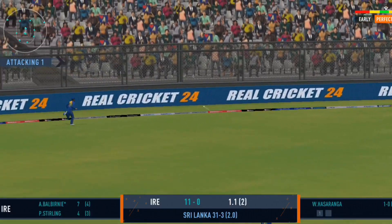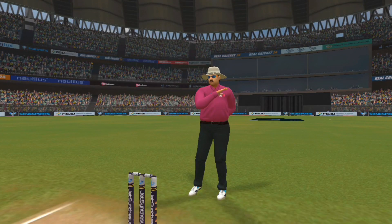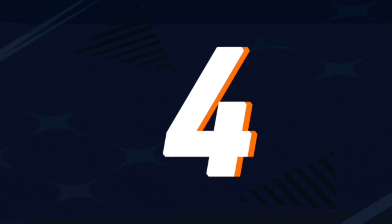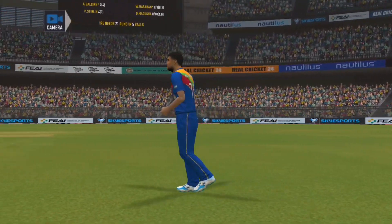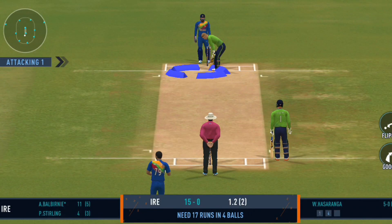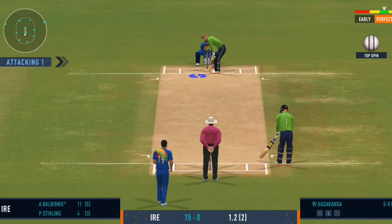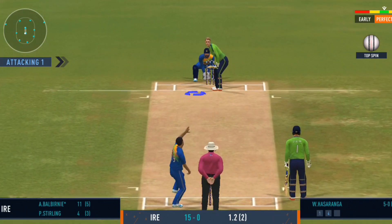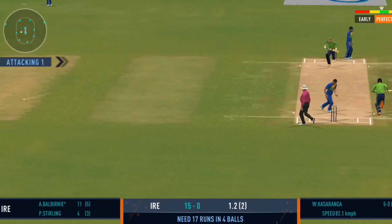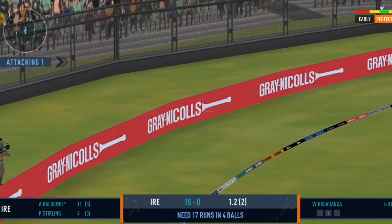Oh, that's lovely timing — the ball racing to the boundary. Slim pickings at the moment, the batsmen will need to up the gear a bit. That struck beautifully, terrific shot that.